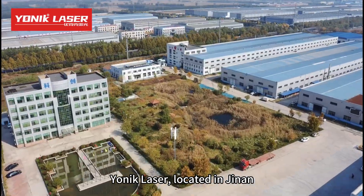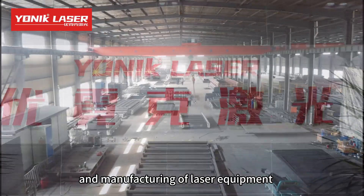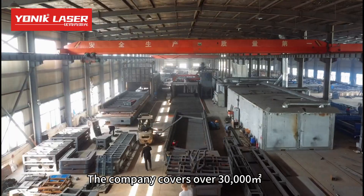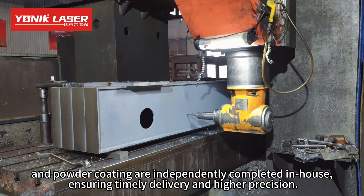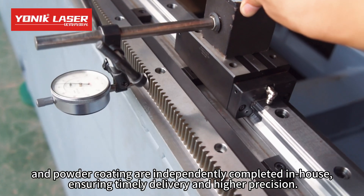Yonick Laser, located in Jinan, is a high-tech enterprise specializing in the R&D and manufacturing of laser equipment. The company covers over 30,000 square meters. Key processes such as bed welding, annealing, precision machining, and powder coating are independently completed in-house, ensuring timely delivery and higher precision.